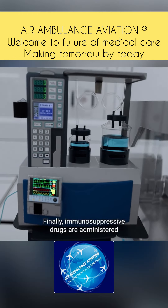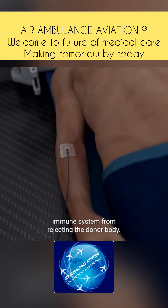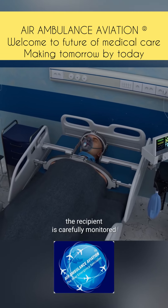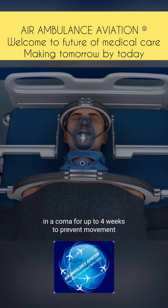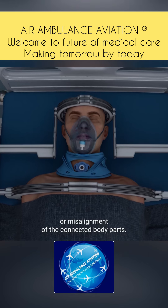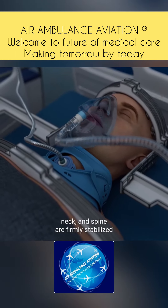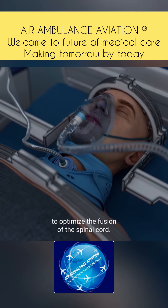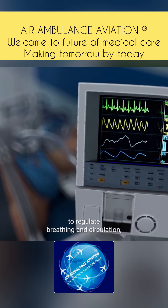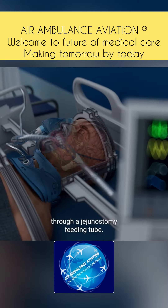Finally, immunosuppressive drugs are administered to prevent the recipient's immune system from rejecting the donor body. After the surgery, the recipient is carefully monitored in an intensive care unit and kept in a coma for up to four weeks to prevent movement or misalignment of the connected body parts. During this time, the head, neck, and spine are firmly stabilized to optimize fusion of the spinal cord. Life support systems regulate breathing and circulation, while nutrition is delivered through a jejunostomy feeding tube.